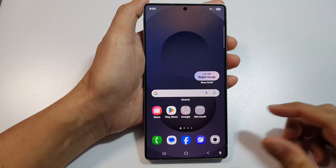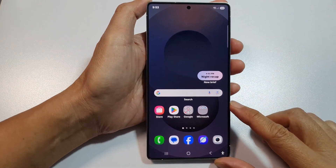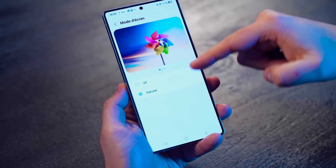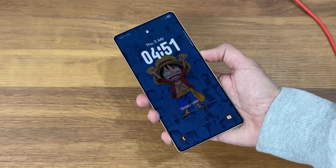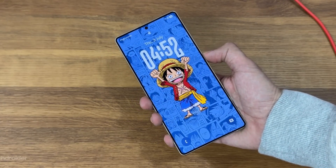Multitasking becomes more powerful with a new ultra-smooth pop-up that lets apps float, resize, rotate, and snap into custom positions with smoother transitions. Samsung DeX wireless mode also receives latency improvements, making it faster and more desktop-like than ever.